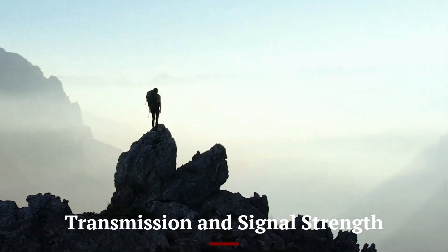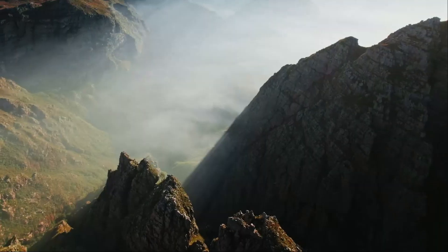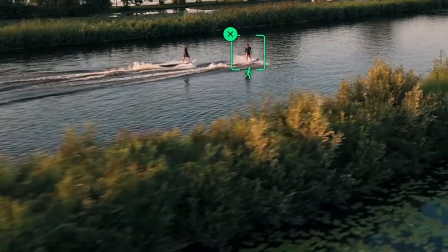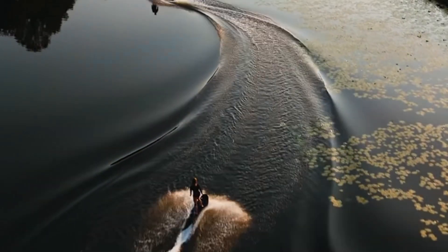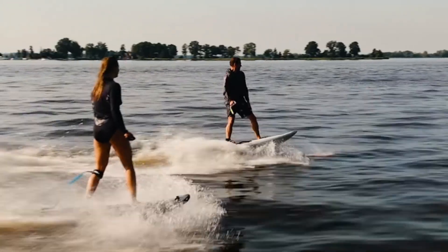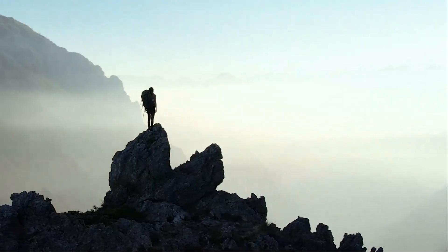Transmission and Signal Strength — DJI Mini 5 Pro. DJI might debut OcuSync 5.0 with the Mini 5 Pro, offering even lower latency, faster video transmission, and up to 25 kilometers range in ideal conditions. Signal consistency in cities and forests could improve dramatically, with better frequency switching and interference handling.